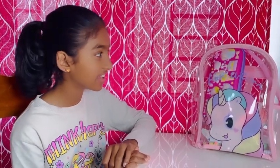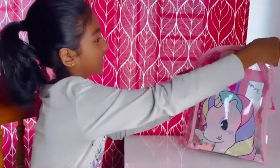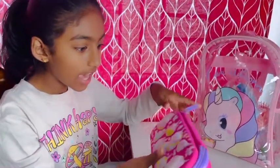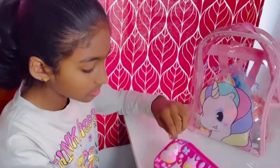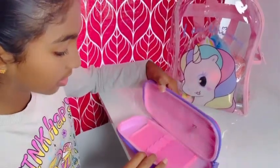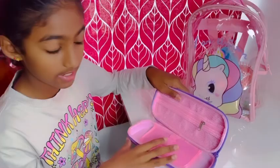Let's see what's inside. Oh my gosh, I've got a unicorn pal with my pencil case — it's so cool! It looks small but it's got a lot of space inside.